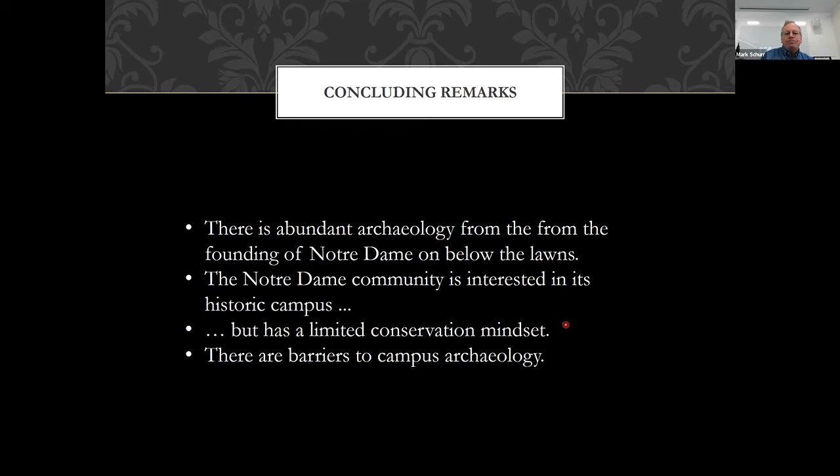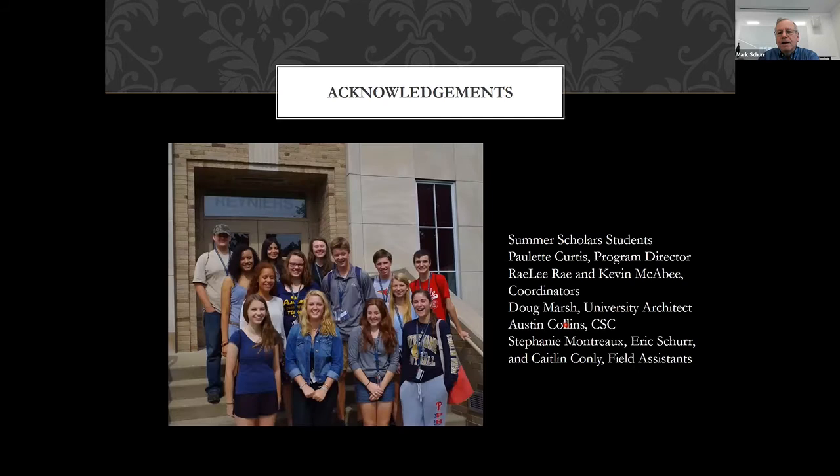There are barriers to campus archaeology — a lack of knowledge about it, and of course it's expensive. There's also a barrier from state law: Indiana defines an artifact as anything made before 1875, so much of the campus growth occurred after 1875 and wouldn't fall under Indiana's archaeological protection laws. There's no legal incentive to protect things. But Old College does produce artifacts from prior to 1875, so it definitely deserves archaeological protection at the state level.